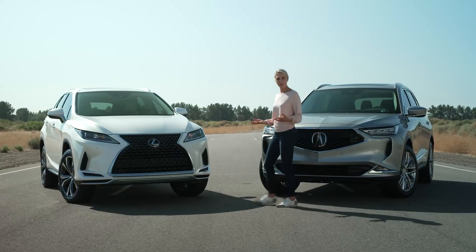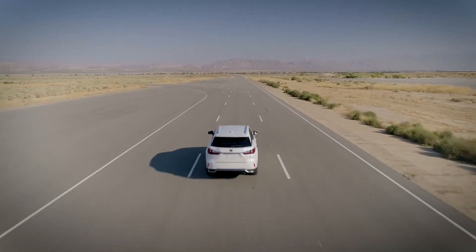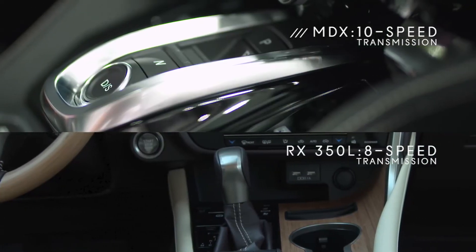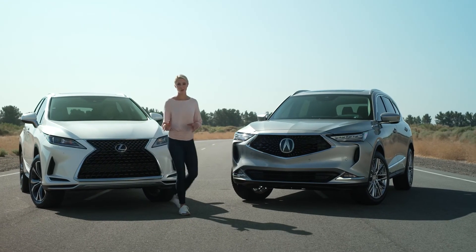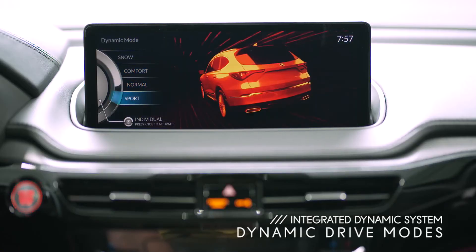On the performance front, the RX 350L has a 3.5-liter V6 engine, just like the MDX, and the horsepower is the same — but that's where the similarities end. The Lexus only has an eight-speed transmission versus Acura's smooth-shifting 10-speed. And while the RX 350L does offer different driving modes, you can't customize your driving mode like you can with the integrated dynamic system on the MDX.